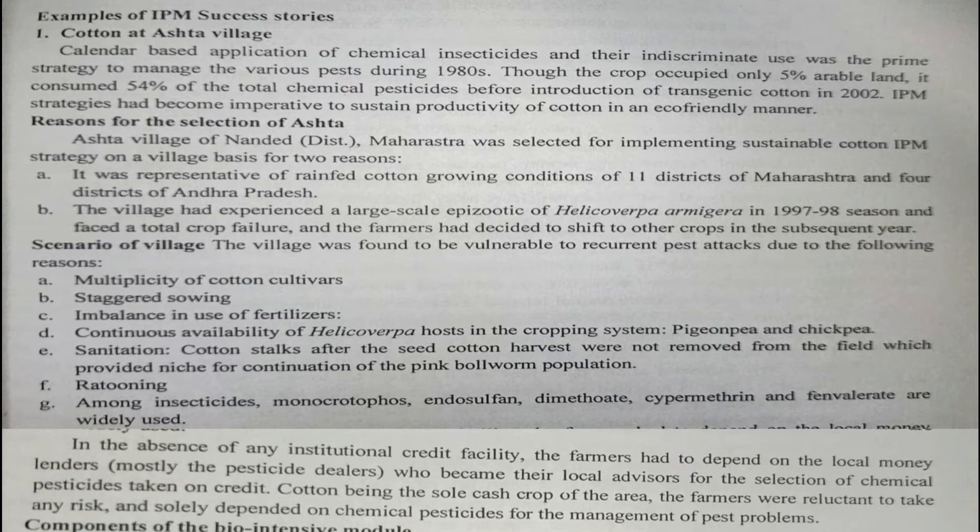The first story is the management of bollworm in cotton at Asta village. During the 1980s, due to indiscriminate use of insecticides, crop failure occurred. They were applying more insecticide but getting nothing — Helicoverpa was continuously damaging the plants and so much damage happened in that area.